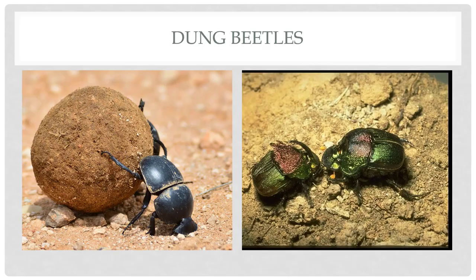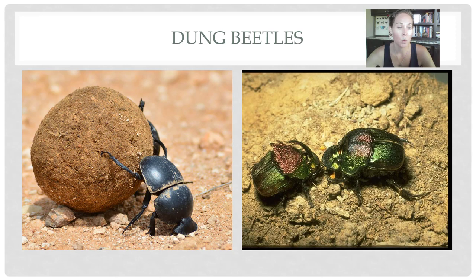Dung beetles are another cool decomposer. These guys will roll dung into a perfect near-sphere of a ball, upside down, with males and females helping each other. As soon as they smell fresh dung, they come flying down and start rolling it into a ball. She lays her eggs in the middle of that ball, then digs a hole and dumps it into the ground, provisioning the nest for her babies who feed on the dung once they hatch. Dung beetles are so interesting — they were worshipped by the Egyptians as a sign of rebirth, something amazing coming out of something gross. Mother Nature makes very interesting things out of these insects.